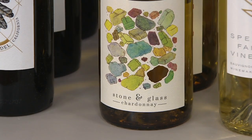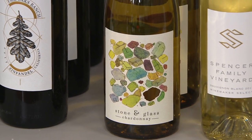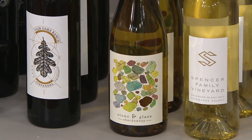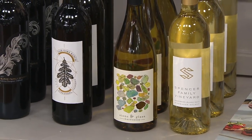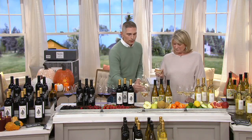You guys have loved that Stone and Glass Chardonnay — Martha brought it to us last year in her assortment. Here we have it for you again in this fall assortment. Delicate, fruit-driven, dry, with a moderate body. It is great with fish, with chicken, with spicy foods even. That is so delicious. Then we have for you the very, very popular — I'm tasting it as we go along. I'm getting in a really good mood.